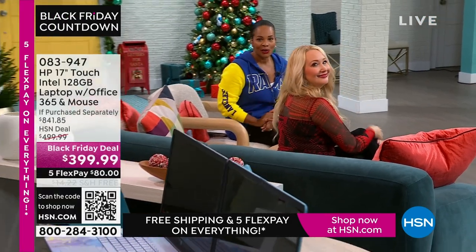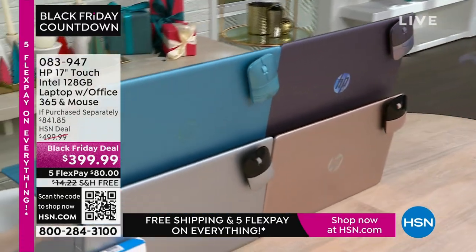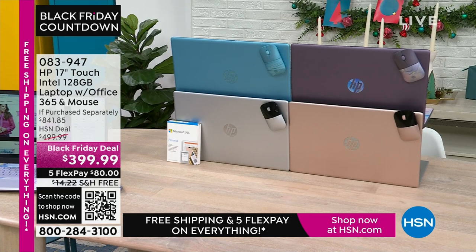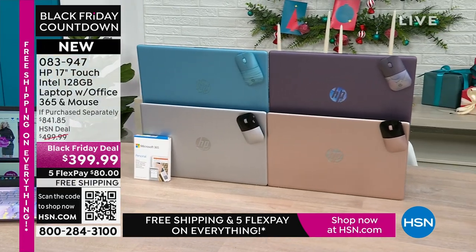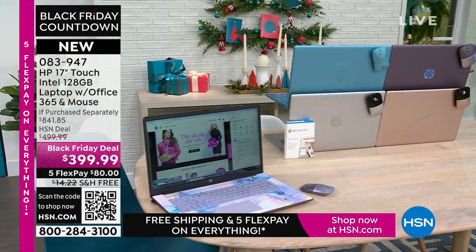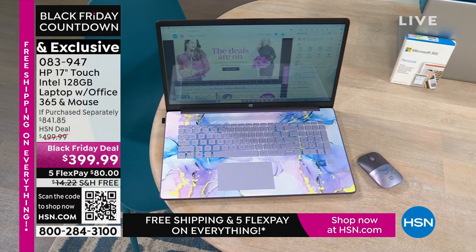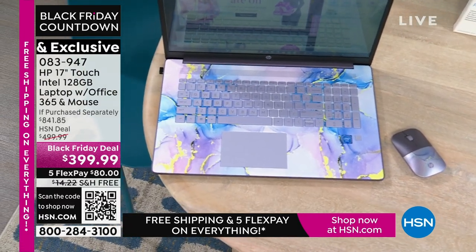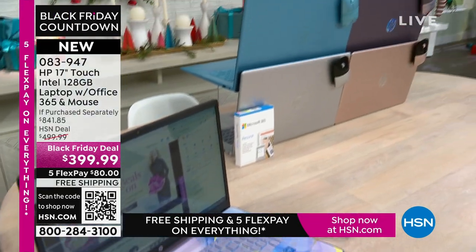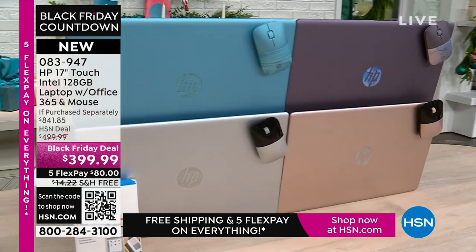Coming up, right there in our kitchen — the HP 17-inch touchscreen laptop. It has Intel inside, so you've got an Intel processor. It's 128 gigabytes — a nice large size. It comes with a year of Microsoft 365, right out of the box, ready to go. It also comes with a wireless mouse. Available in lavender, teal, silver, and rose gold.